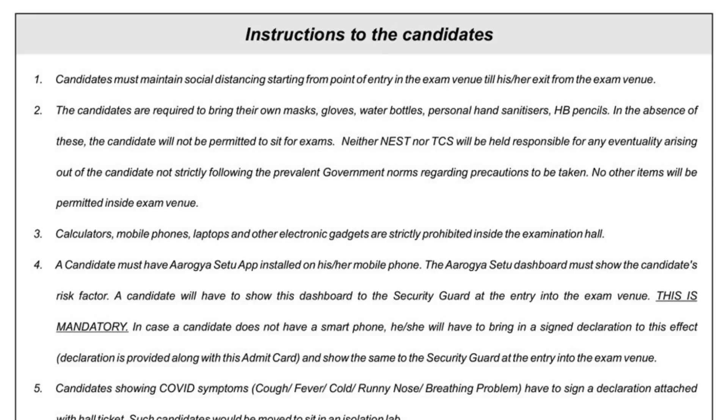Rule number three: calculators, phones, laptops, and other electronic gadgets are strictly prohibited. For those who don't know, a calculator will be provided on the computer screen during the exam.